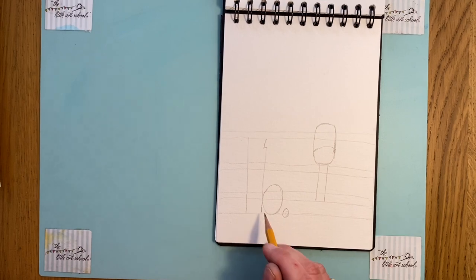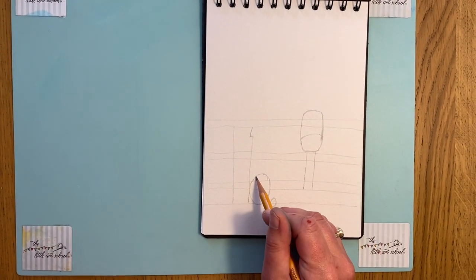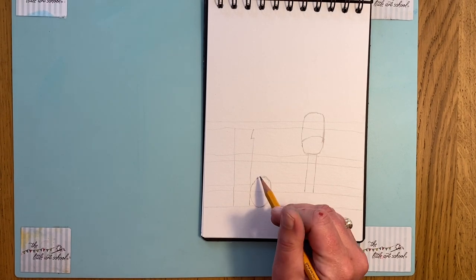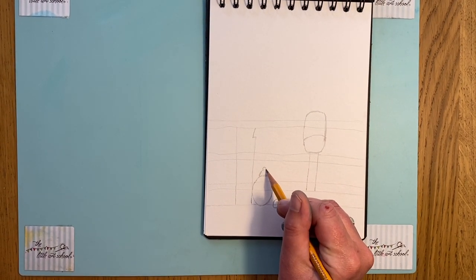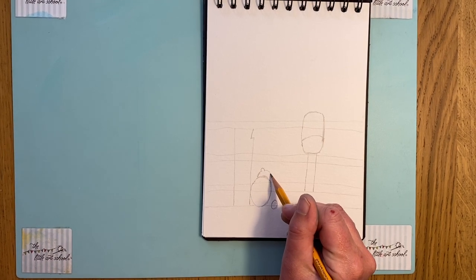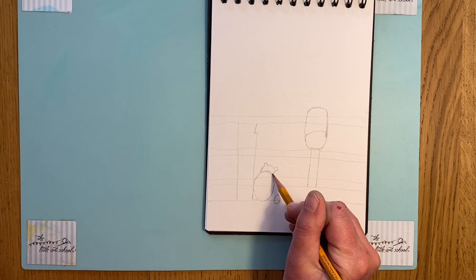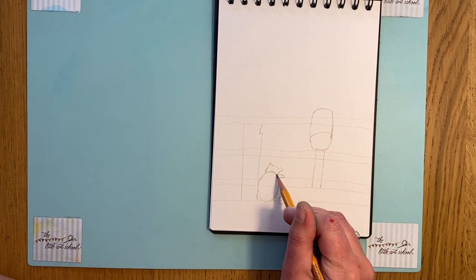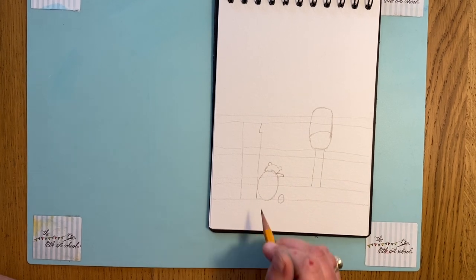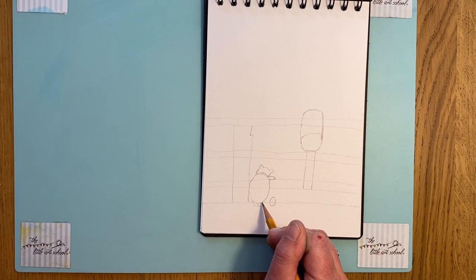We've actually got quite a lot of the drawing in already. All we've got to do is take this line and put in Winnie the Pooh's head. Remember we're not seeing the front of him — we're seeing the back because he's leaning over the edge of the bridge. We want his little arm there resting as if he's about to drop his stick in, and then he's got two tiny little legs.